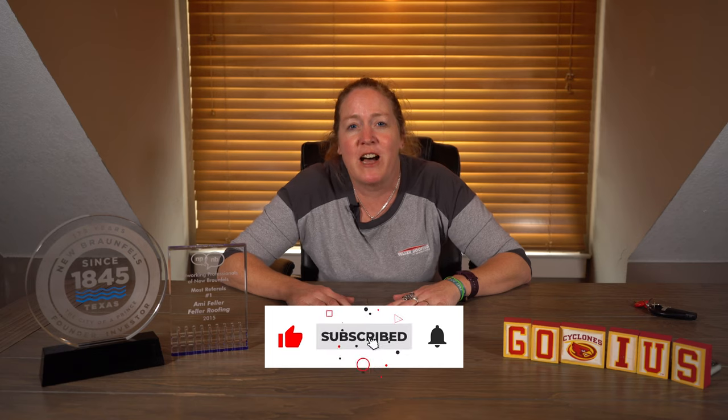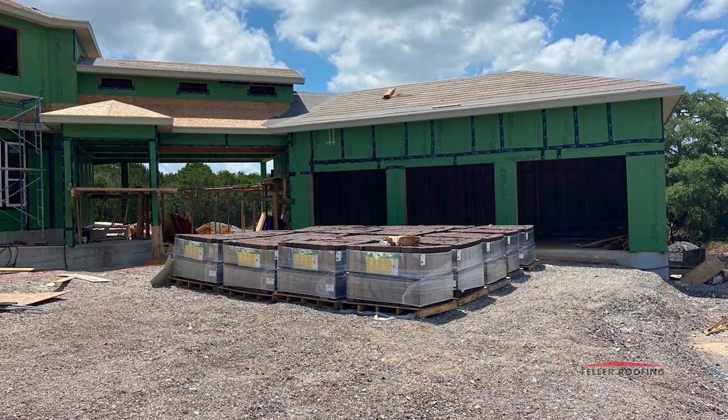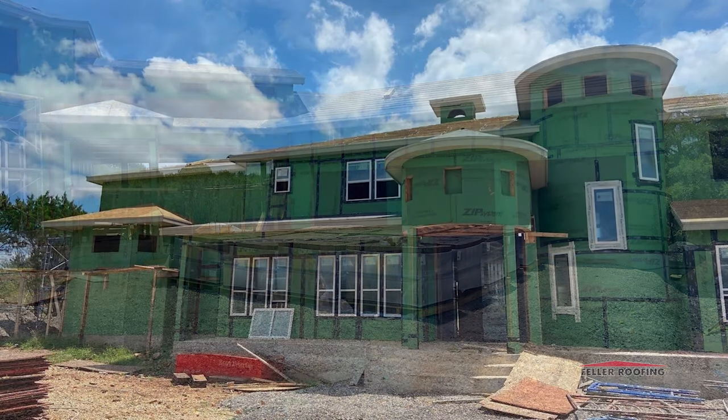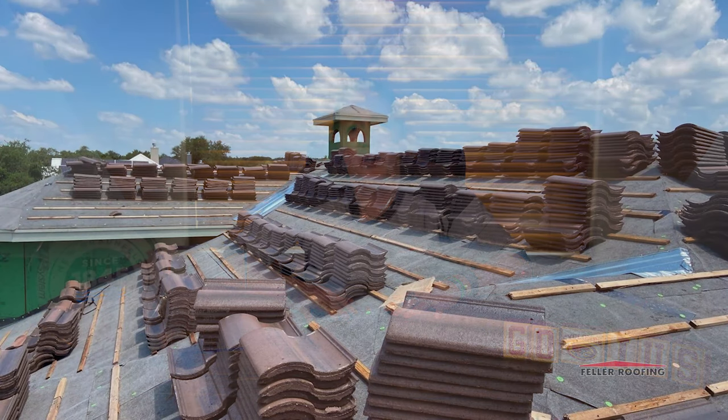We did a concrete tile roof out in Rockwall Ranch. It was new construction, it was a custom build, and the house is just massive as you can see. The customer found us on Google, read through our reviews, and decided they wanted to use us for their roof project. They contacted us and made an appointment to come into our office. This was about six months before they were ready to do the project. We sat down, I went through the plans, gave them a bid, and we were ready to go.